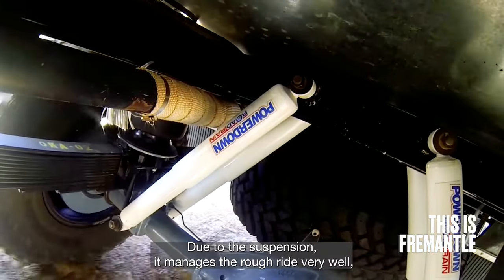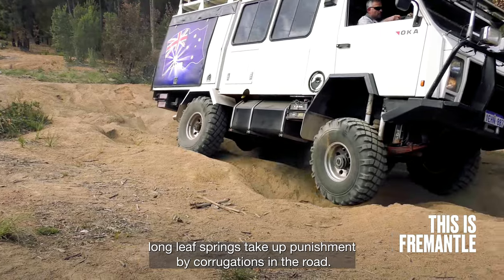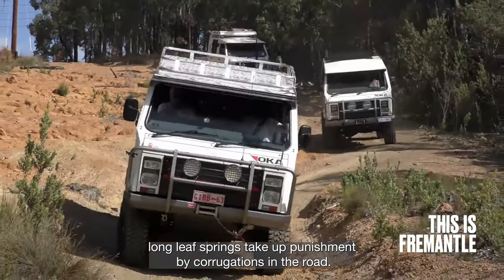Due to the suspension, it manages the rough ride very well. Long leaf springs take up punishment by corrugations in the road.